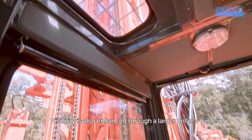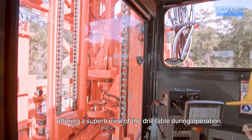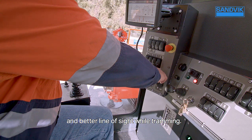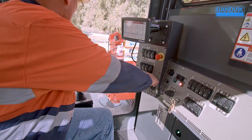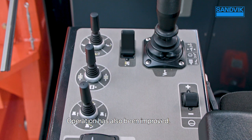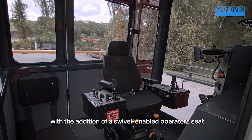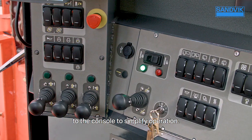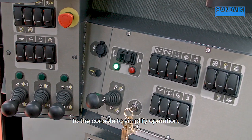Visibility is also enhanced through a larger driller's window, offering a superb view of the drill table during operation and better line-of-sight while tramming. Operation has also been improved with the addition of a swivel-enabled operator seat featuring electro-hydraulic controls that also extend to the console to simplify operation.